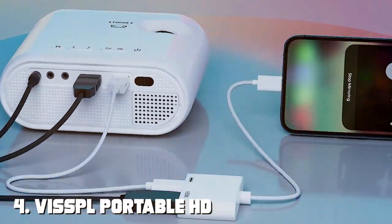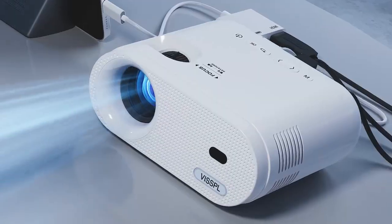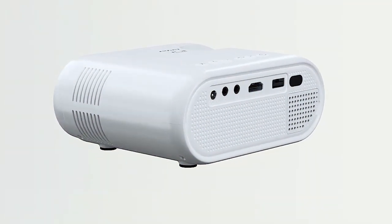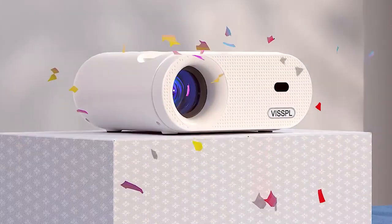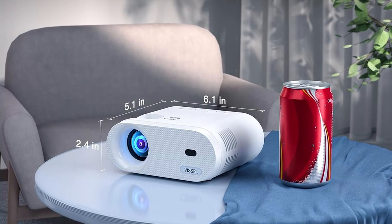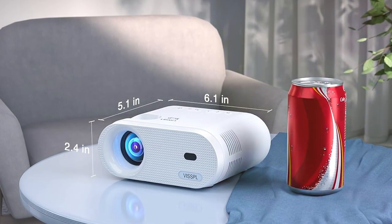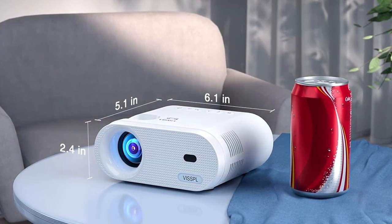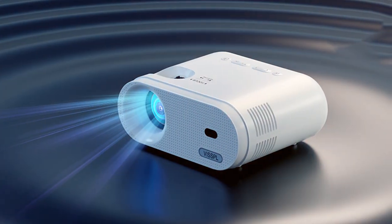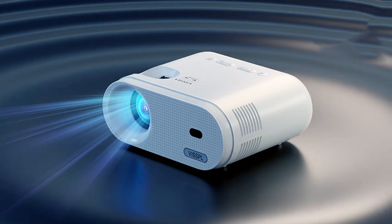Number 4: VISSP-L Portable HD Video Projector. Experience the ultimate in portable entertainment with this compact and lightweight projector, perfect for on-the-go use, allowing you to enjoy your favorite movies, games, and videos wherever you go. Despite its small size, the VISSP-L packs a punch with its high resolution and vibrant colors, ensuring stunning visuals that will captivate your audience. Whether you're camping in the wilderness or relaxing on the beach, you can enjoy a cinematic experience like no other.